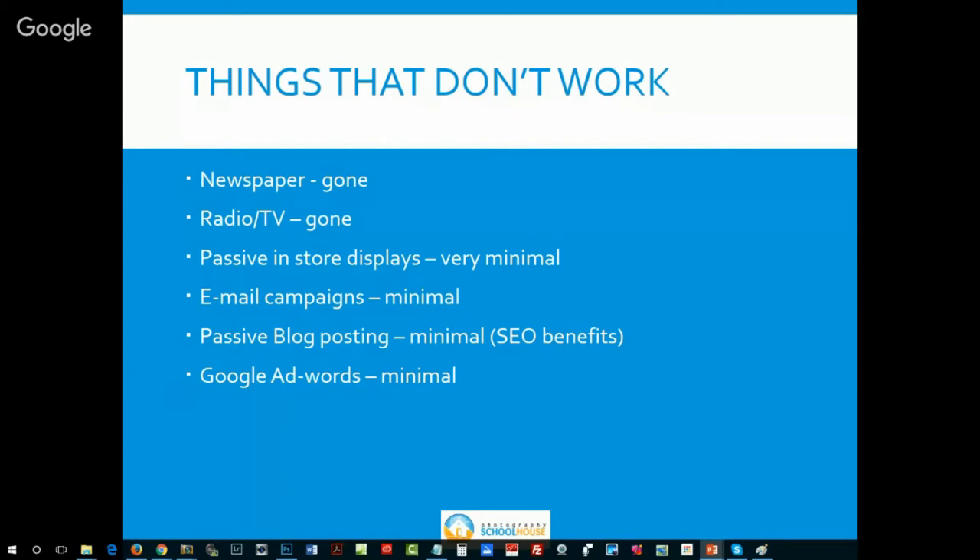Passive blog posting has minimal direct response, but I believe it has an awesome SEO benefit — we'll get into that later. If you've ever used Google AdWords, Google has changed a lot. The competition is fierce. When you do a search on Google right now, the first four responses are all sponsored links. Used to be there were none, then one or two, now up to four. So out of the top 10 spots, four are taken by paid advertising — it's really the top six now unless you're going to pay big dollars.